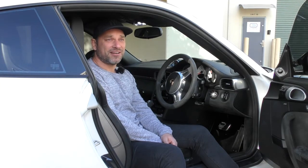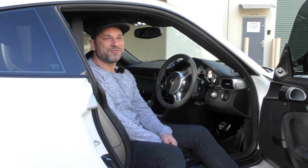Yeah, she loves it. She calls it her car because she gets to drive it more than I do, so she's more than happy with it.